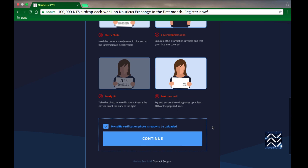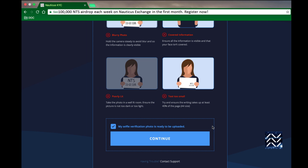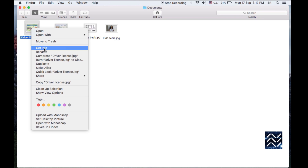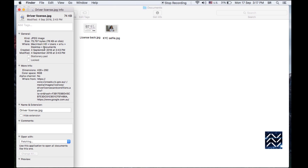Before you go any further, make sure that your pictures are five megabytes or less so they don't get rejected by the system. On a Mac, right-click and go to Get Info; on Windows, right-click and go to Properties, and just double-check that it's under five megabytes.